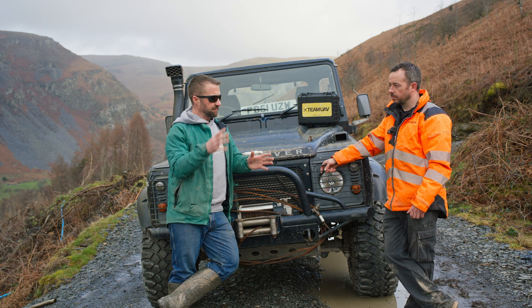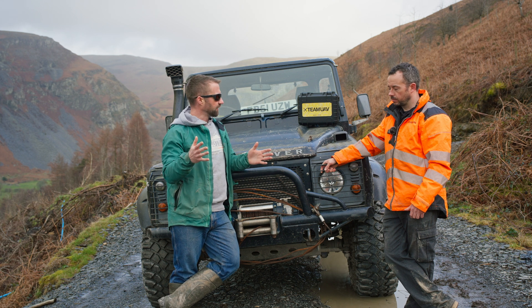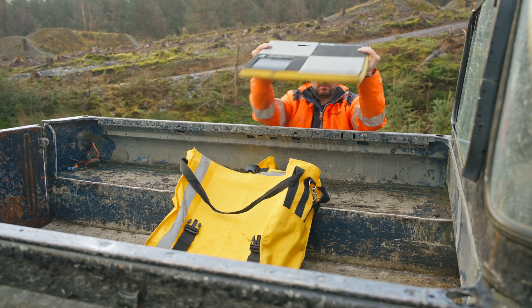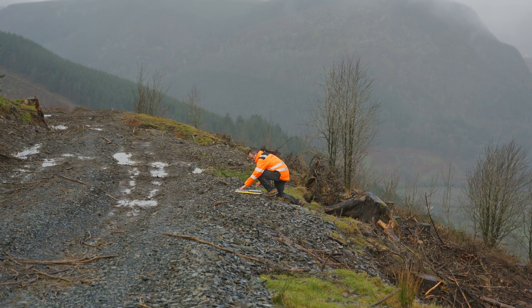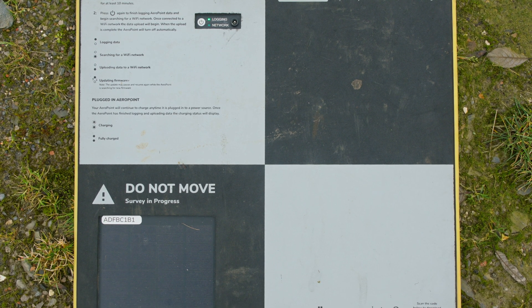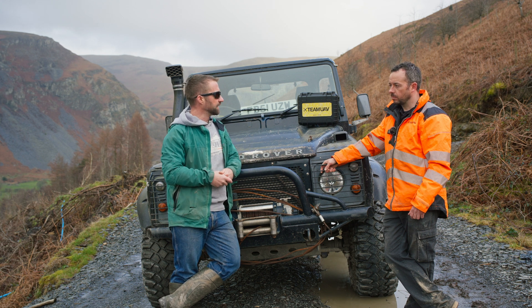So you came out the first time and got a rough map of the site, then you go away and program that into a flight path for the drone. You've got the control points that we saw you putting out earlier, which allow the drone to understand where it is in relation to the site and refine its accuracy. But when it's actually flying back and forth, what's it actually doing while it's up there?